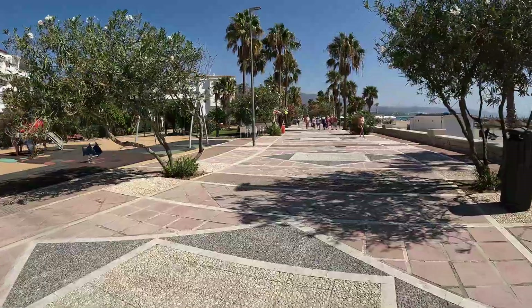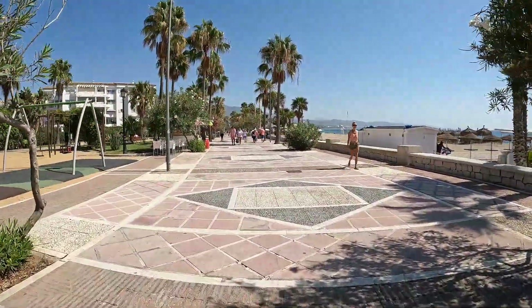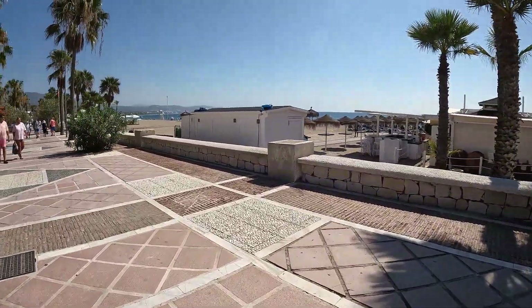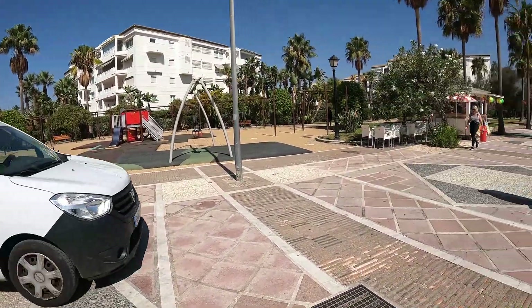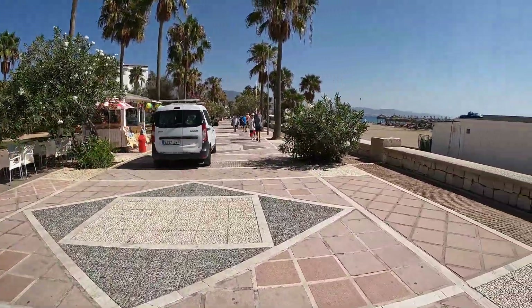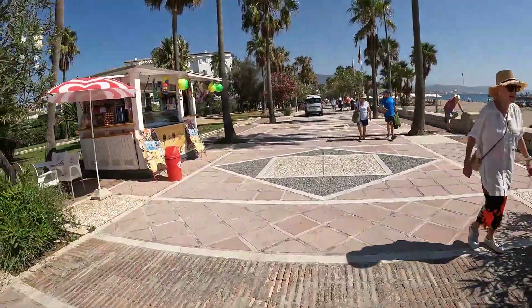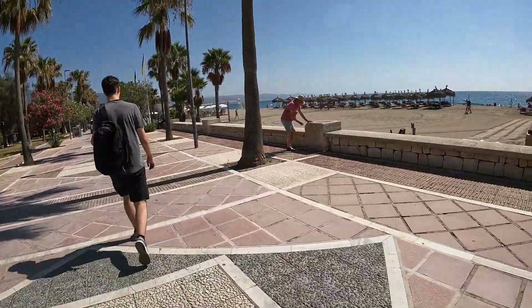And there's the promenade that takes you all the way to Marbella, which you can see in the distance over there. You do get the odd vehicle but it's normally the police or the town council — apart from that nobody else should be on here. Push bikes obviously — they don't really have a problem with scooters down here.